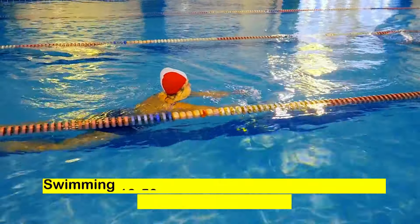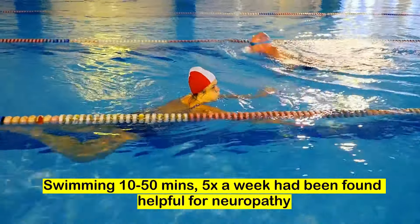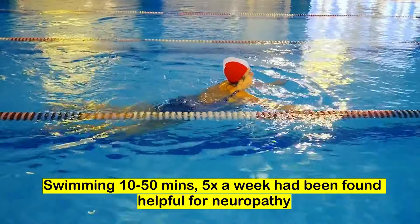Swimming between 10 to 50 minutes, five times a week, has been proven helpful to decrease symptoms of neuropathy and improve your overall quality of life. Cycling.